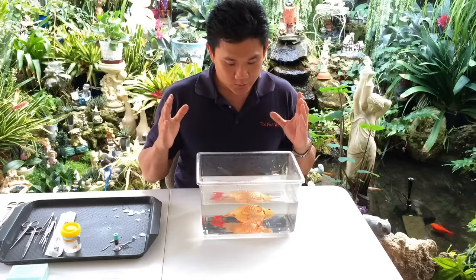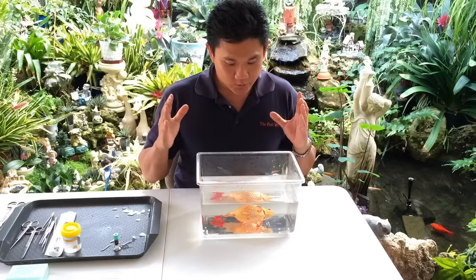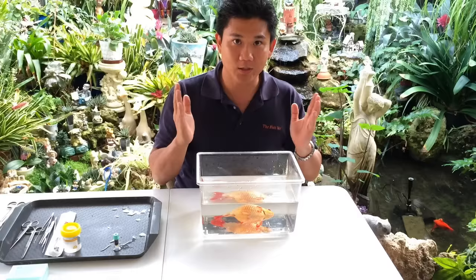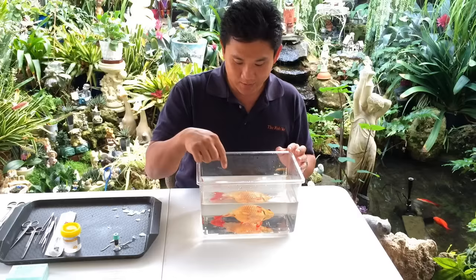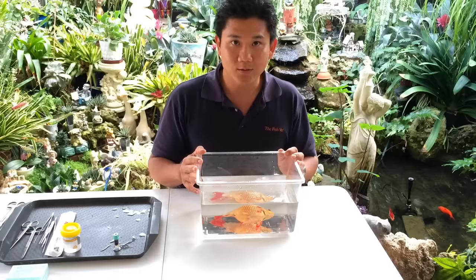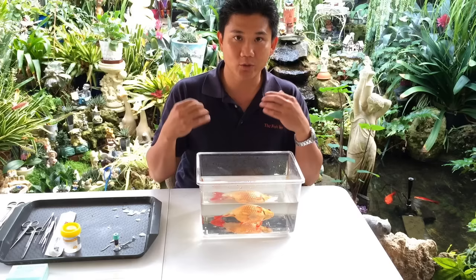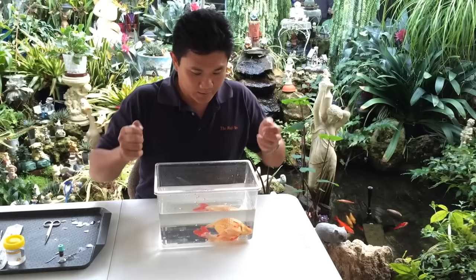For euthanasia we use anaesthetic overdose as a humane way of putting the fish down. Because fish are cold blooded, the heart will keep beating even when it looks dead, so we have to wait at least 30 minutes from the last time the gill covers move. When they've passed on you'll also notice they'll be defecating as the gut sphincter relaxes, and the blood will clot so a gill biopsy snip shouldn't produce any more bleeding.